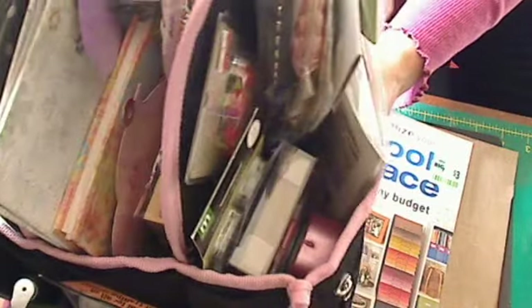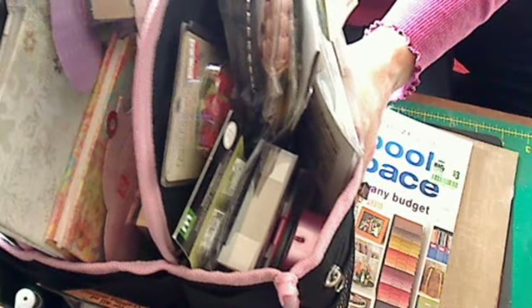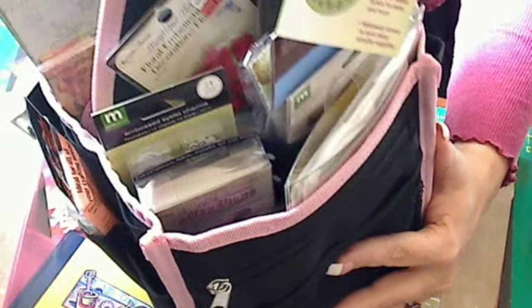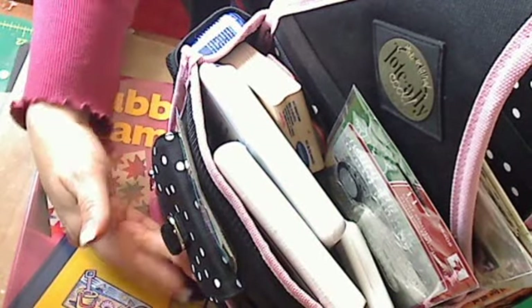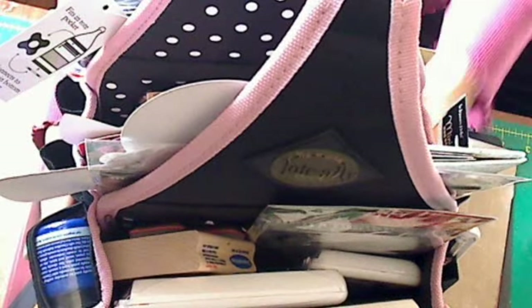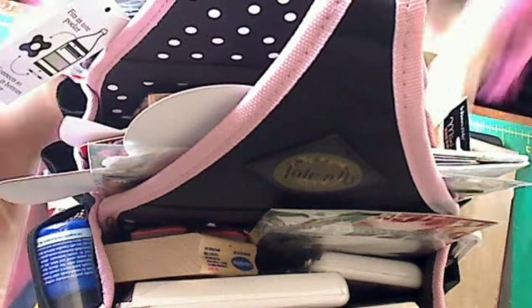I've taken everything that was in the giveaway video and stuffed this tote. There are trims and Tim Holtz goodness, a journal, some handmade stuff by me, and tons of embellishments. And to the winner — there is a drawer in this, don't forget to check the drawer on the bottom, because that's where I put the Adirondack paint. One winner takes all — and I got a good price on it, pink and black.